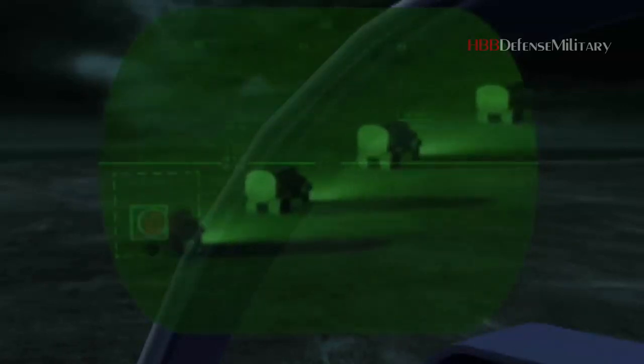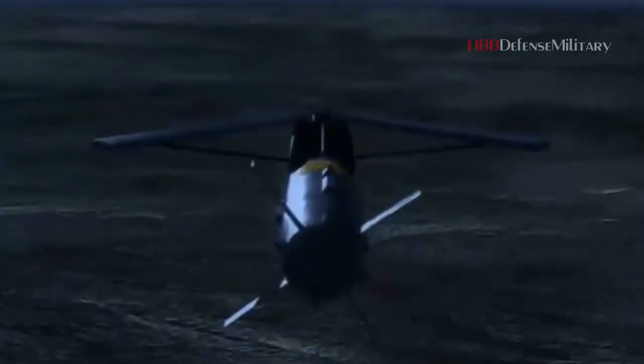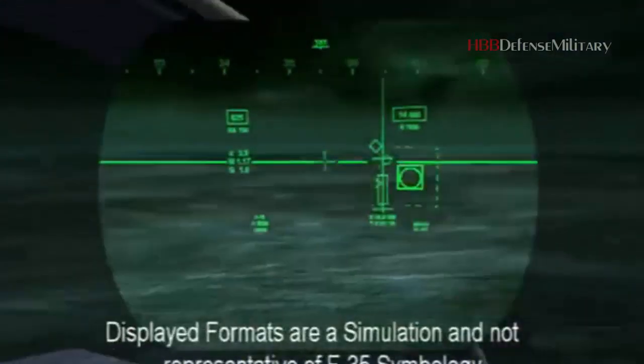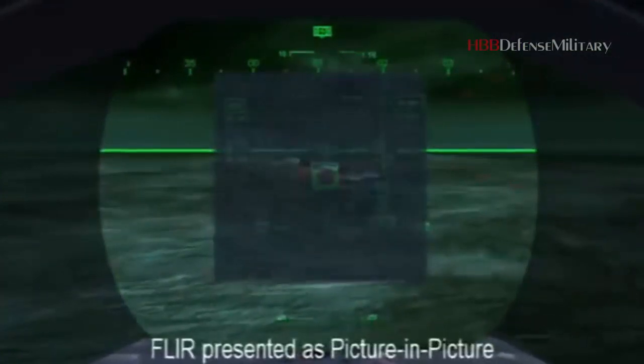Air Force F-35 pilot Major Justin Hassard Lee said in a May video: 'Obviously we're using it in a different way, but the helmet allows us to synthesize large amounts of information.' All that technology must be finely tuned to work properly, and that's where airmen like Bass and Artiga come in to make sure the helmets are perfectly fitted to the pilots wearing them.